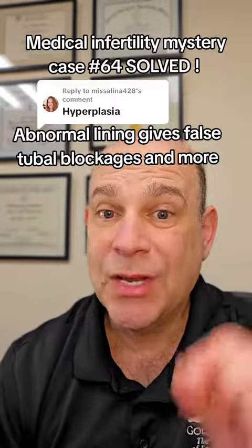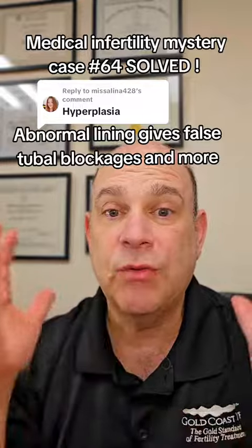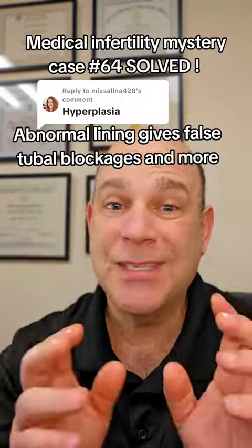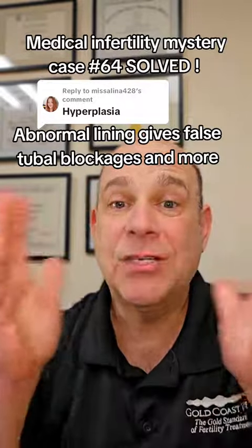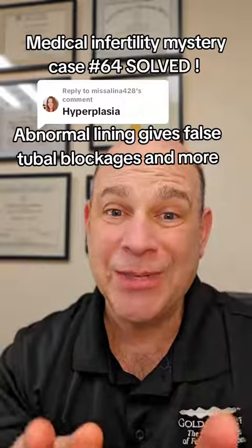So what we did was diagnose that, give her medication, and she shed her lining completely, reversing the hyperplasia. We repeated the test — the tubes are open, the adenomyosis was never really there, and now she has a beautiful uterus and open tubes. We corrected her ovulation and she gets pregnant.